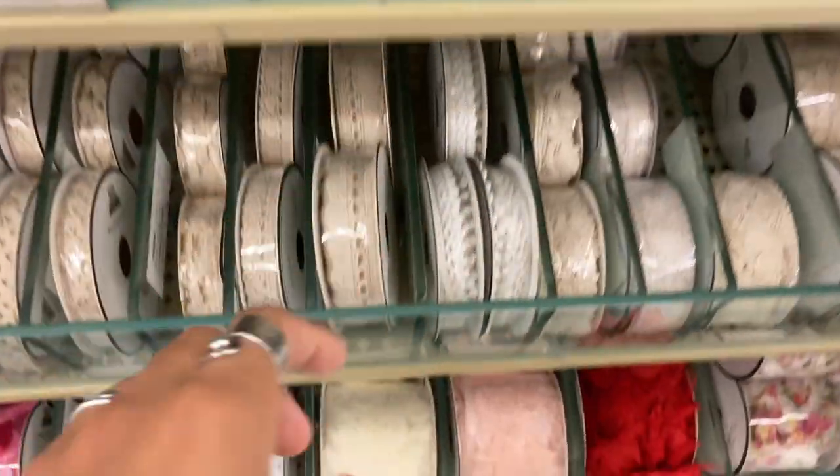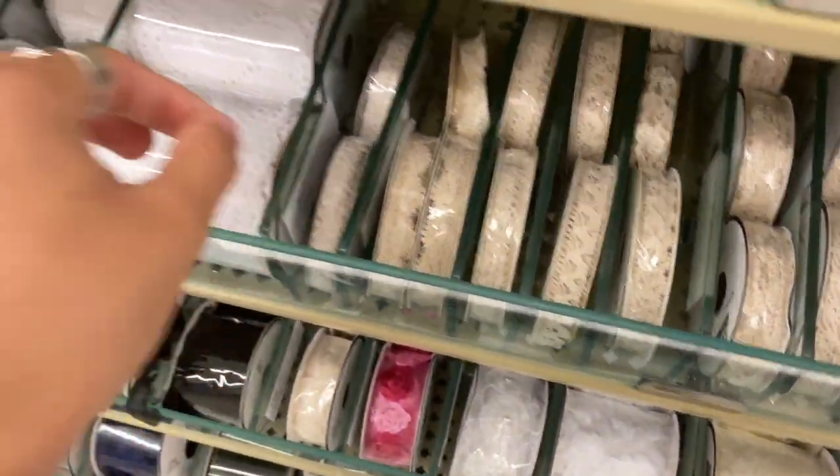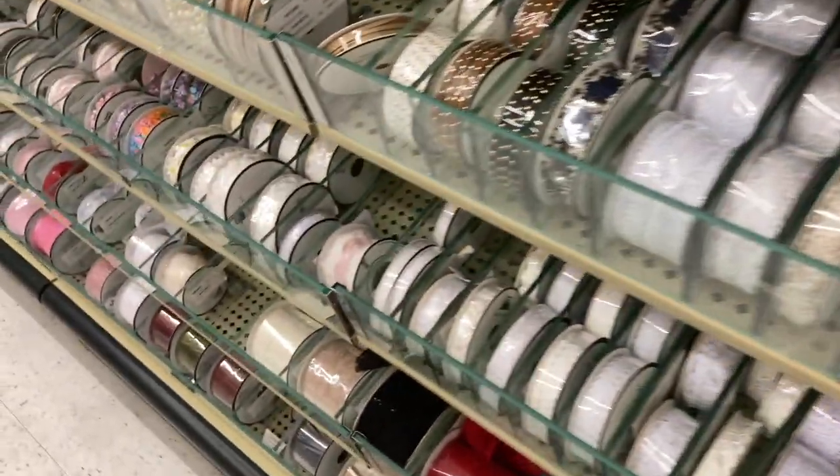There are some nice pearls. I love laces like this — these are very pretty. There are some nice pearls here but I like stick-on pearls, so I'm going to be getting those.